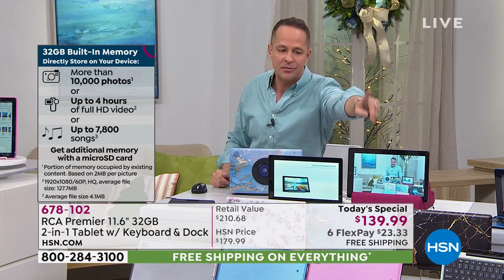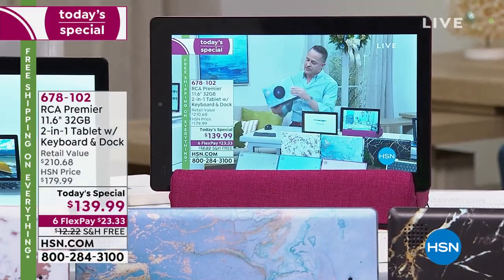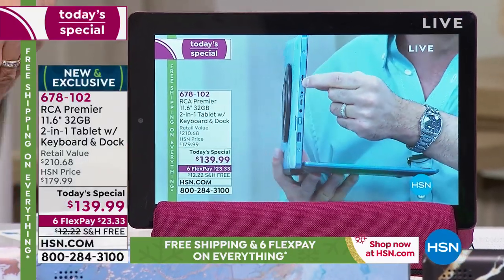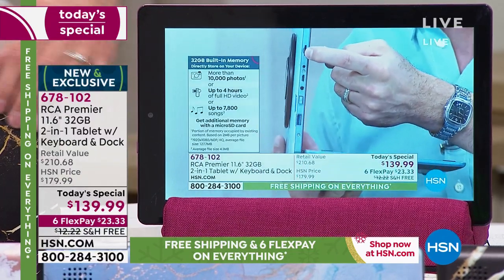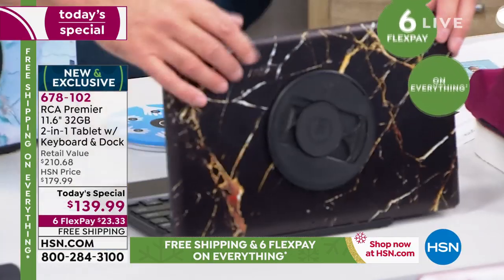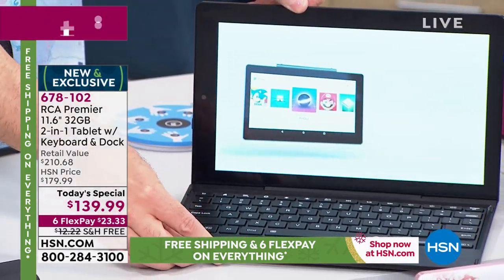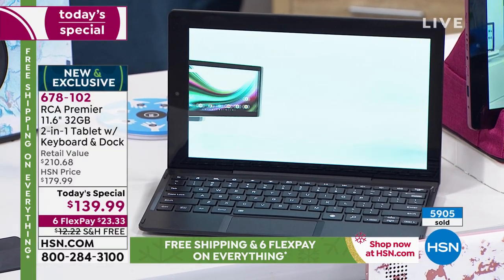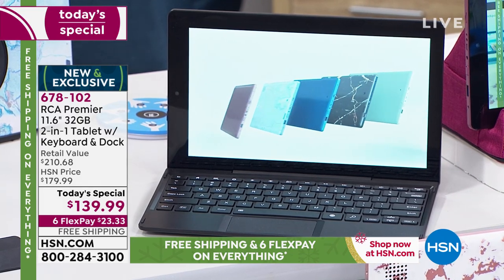You can stream Hulu, Netflix, Disney Plus, HBO Go — any of your favorites — on this tablet. Or, if you prefer to download video, with the expandable memory card slot you can store a tremendous amount. Just pop in a memory card and quadruple your storage — it's really that simple.